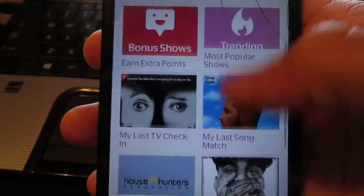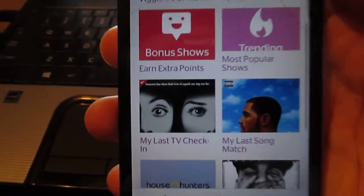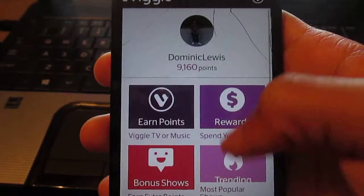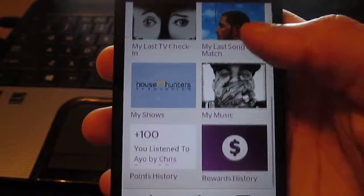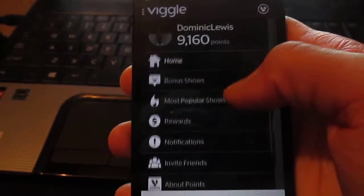You can also do music. When you go to earn points and do music, once it listens to the song and figures out what it is, you get 100 points for it - you don't have to listen to the whole song. That's some of the music I have.